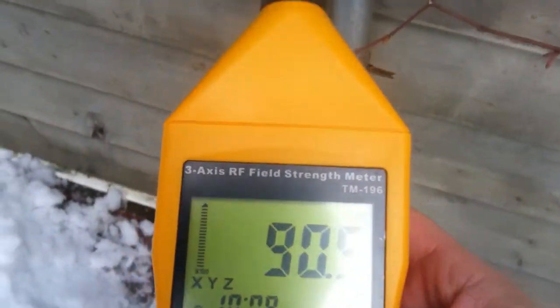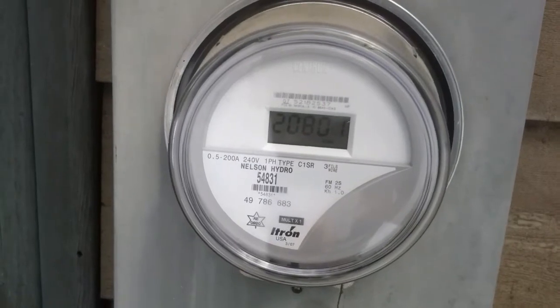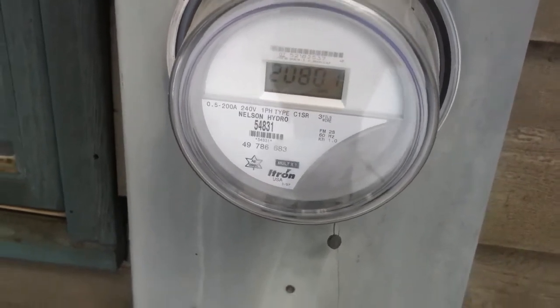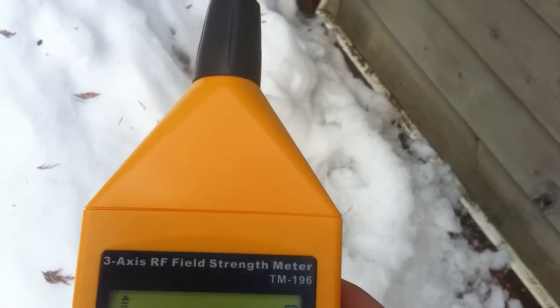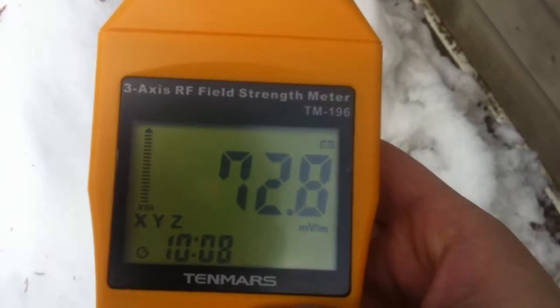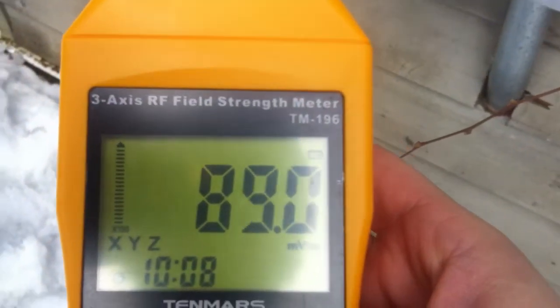I thought I'd just check out my AMR meter. This is the AMR meter right here. Anyways, it's a digital meter which provides digital readouts for my power consumption. And to measure it, I've got what's called a 10MARS TM196 radio frequency field strength meter, and this measures microwave radiation and electromagnetic radiation.